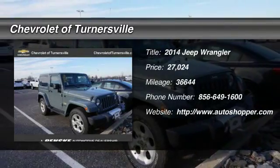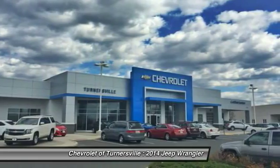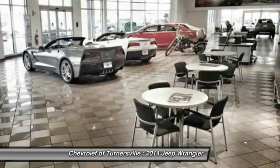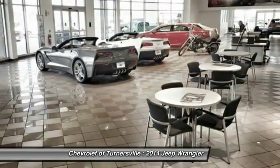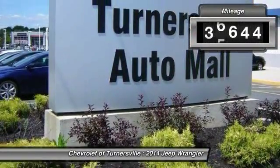The 2014 Jeep Wrangler. Few vehicles are better off-road than a Jeep Wrangler. This is the one that started it all. Traceable to the original Jeep, the Wrangler is the very symbol of off-road capability.